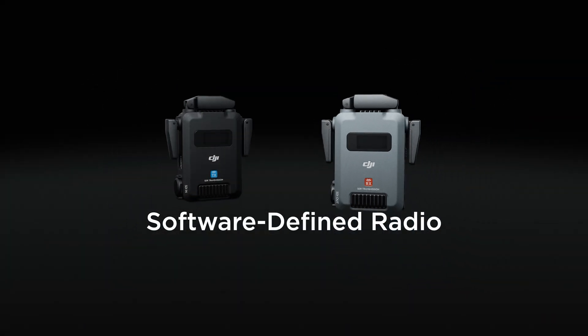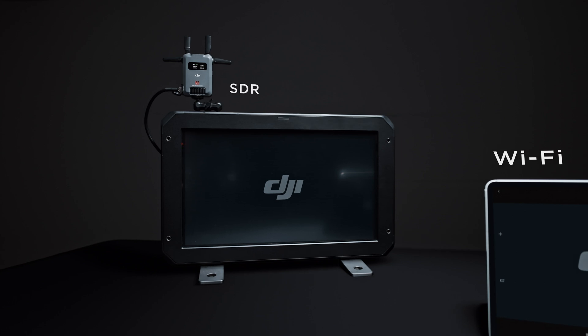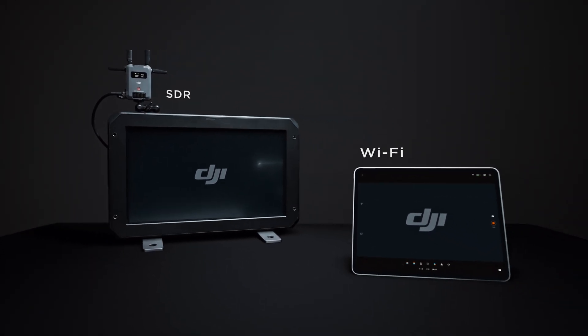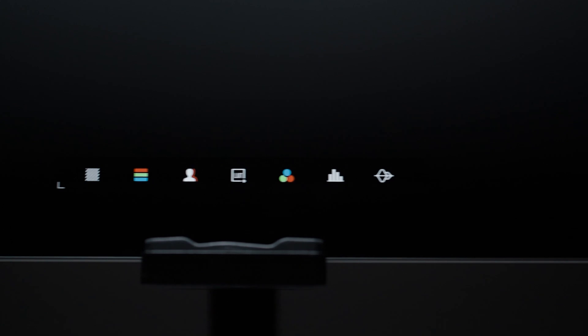DJI SDR Transmission delivers cutting-edge technology. It integrates both SDR and Wi-Fi modes, innovative monitoring methods, and professional assistance tools into one.